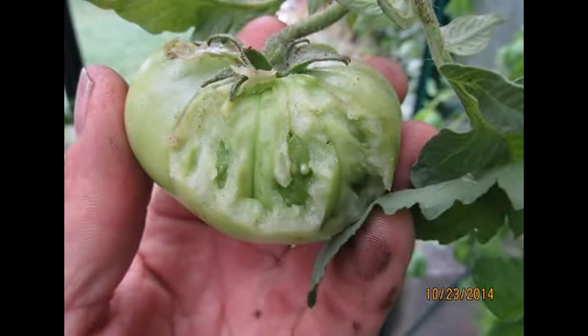Hey everybody. Well, a few days ago — actually beginning this week — I started noticing my tomatoes getting robbed and eaten off the vine, and wasn't really sure what was going on.